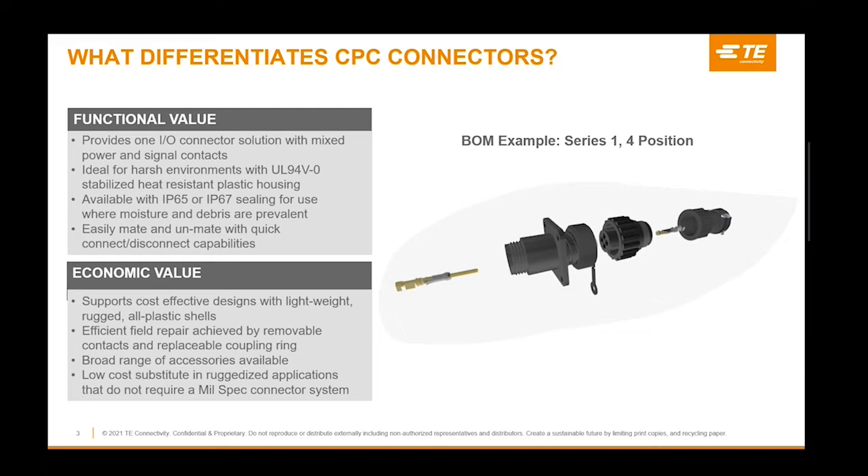What makes CPC different? CPC connectors have built-in pin and socket protection. These connectors are polarized for proper mating of connector halves with removable contacts and replaceable coupling rings that make field repairs easy. They are made of stabilized, heat-resistant, self-extinguishing thermoplastic material.